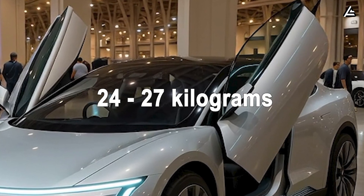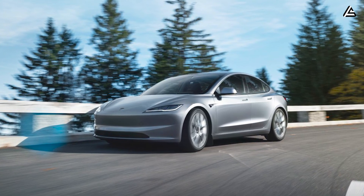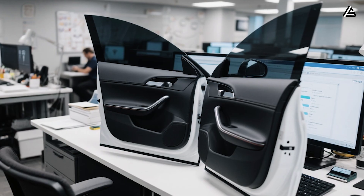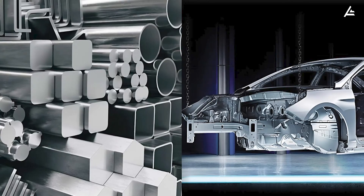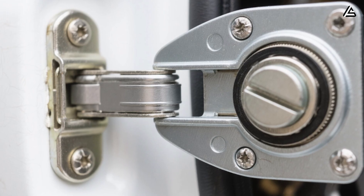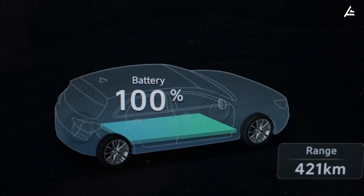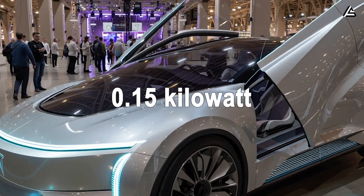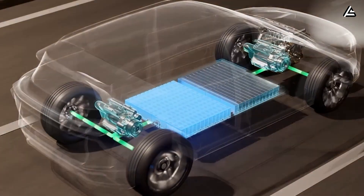Each butterfly door weighs between 24 and 27 kilograms, a full 30 percent lighter than the Model 3's 36 to 38 kilogram steel panel doors. This weight reduction was achieved through the use of 7075 T6 aluminum alloy in both the hinge and frame sections — an aerospace-grade alloy with a tensile strength of 570 MPa and a yield strength near 500 MPa, yet 40 percent lighter than high-carbon automotive steel. Each full open-close operation consumes approximately 0.15 kilowatt-hours, equivalent to 0.02 percent of the Model 2's estimated 40 kilowatt-hour battery pack, or about the energy needed to drive 120 meters.